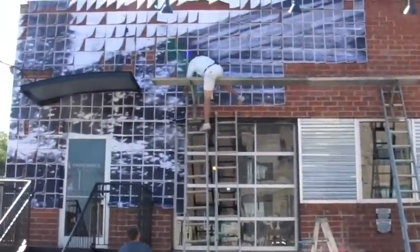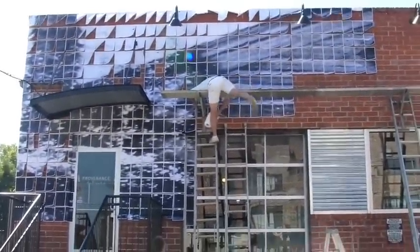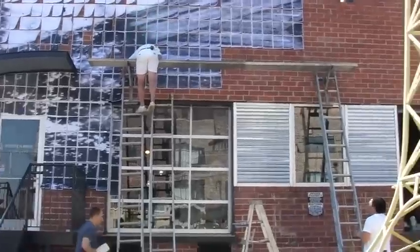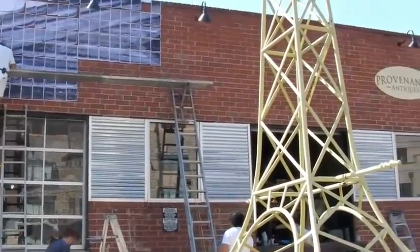We're excited to have you involved and excited to watch the progress as this guy climbs down the scaffolding. The project will be on view — we're going to see you starting tomorrow, Saturday at 6 o'clock. Thanks, Karen. Thank you.